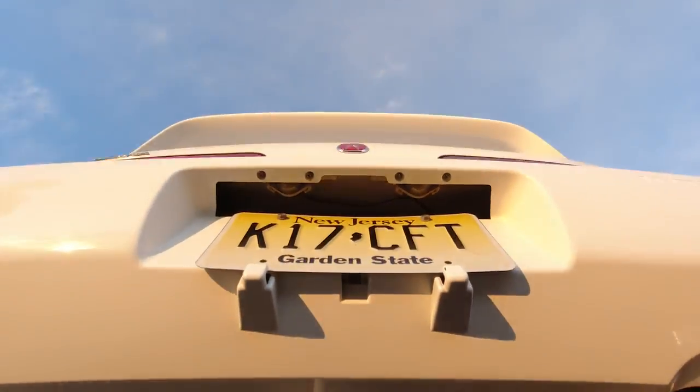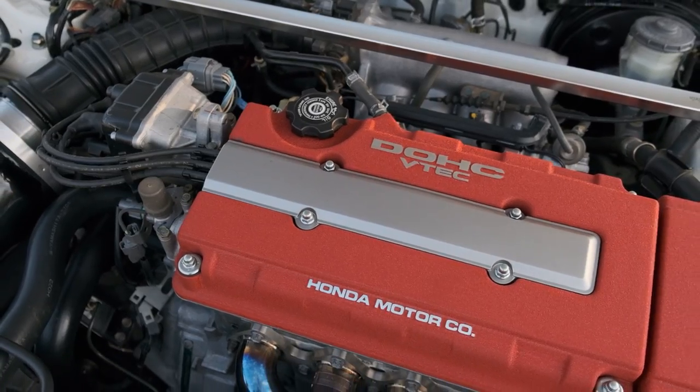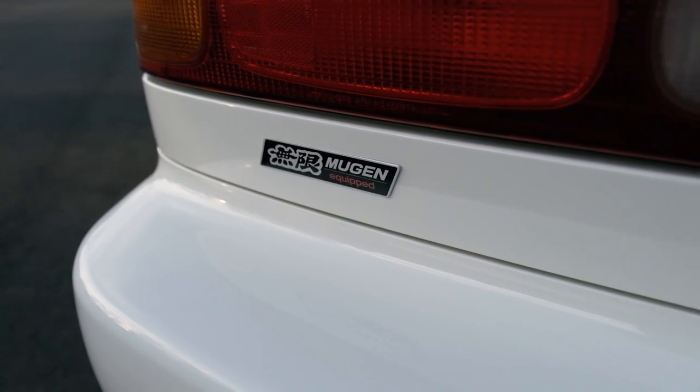This car is lightly modified with a nice bump in power. It has all the right parts, mainly Mugen bolt-on parts. What's cool is it's a nice bump in power and performance, but it still looks 100% stock.